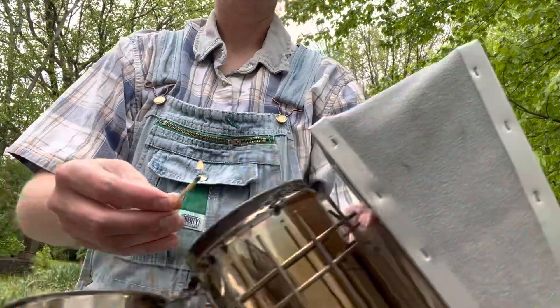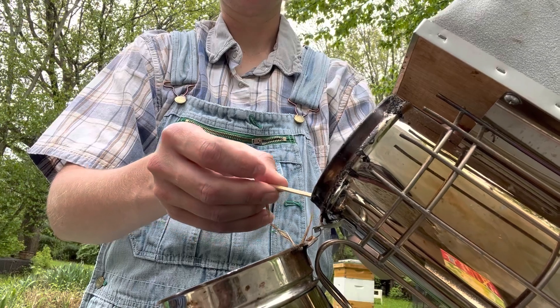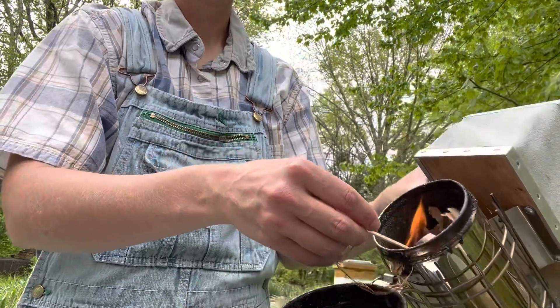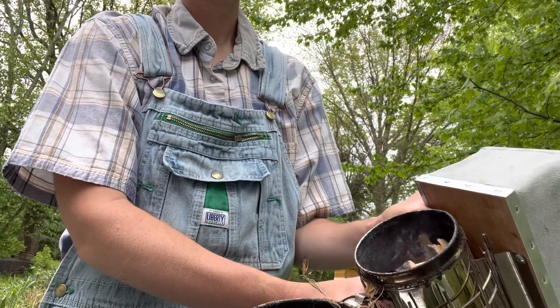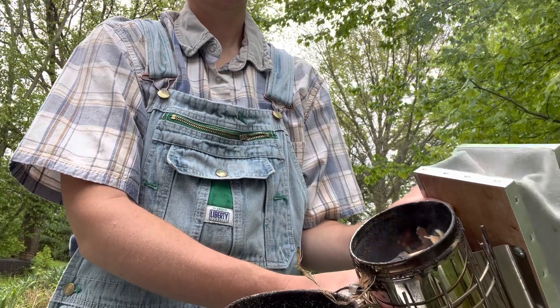Everything's pretty wet out here and the only dry thing I had was a feed bag, so I'm going to light that up and see if I can get something going. The white hive was totally fine — no issues. They haven't done too much with that middle box I put on last week yet, but there's a ton of bees in there and they're really noisy.